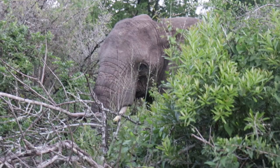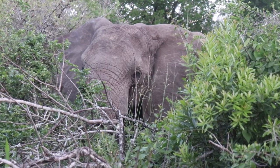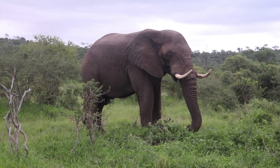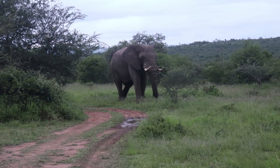Although poaching for ivory wreaks havoc on elephants around the world, the iMfolozi elephants are doing very well and were one of the most common animals we got to see on the trip — so numerous that we accidentally found ourselves in their midst multiple times. This bull in musth is one of the most dangerous animals in Africa — a thrilling encounter, but intimidating all the same.